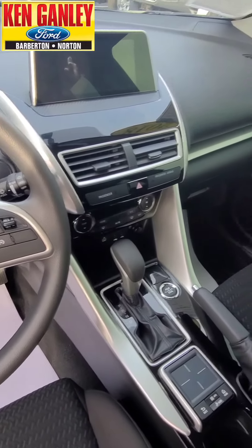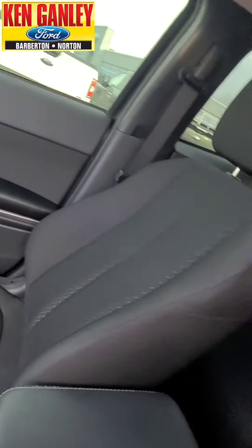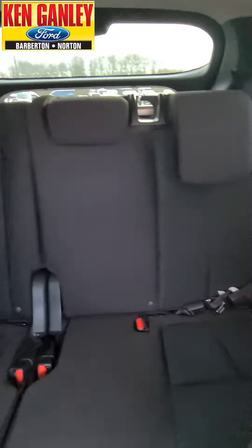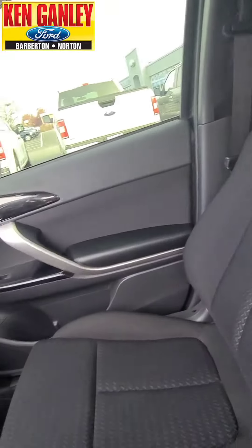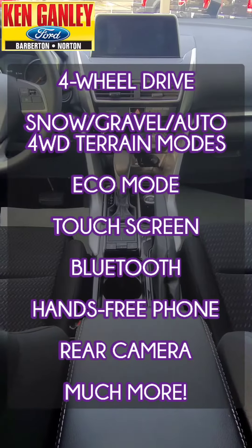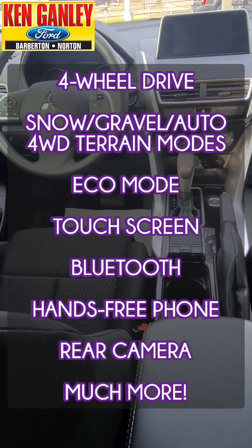It has apps and hands-free phone, and a rear camera for looking around the back. Just a nice, clean interior. This has different terrain modes including snow, gravel, and auto four-wheel drive, plus eco mode for better fuel economy.